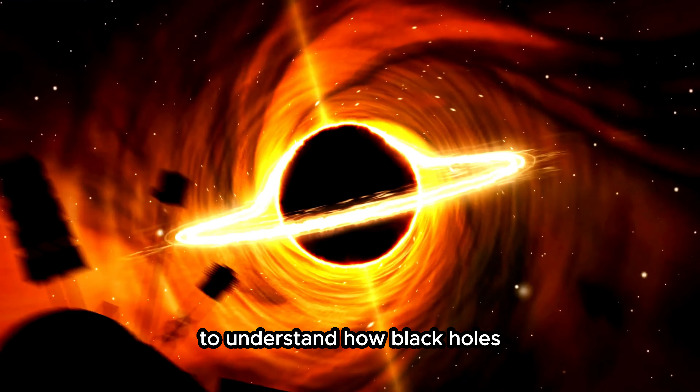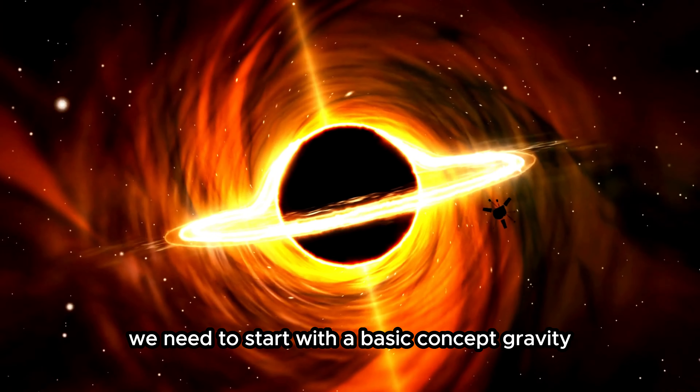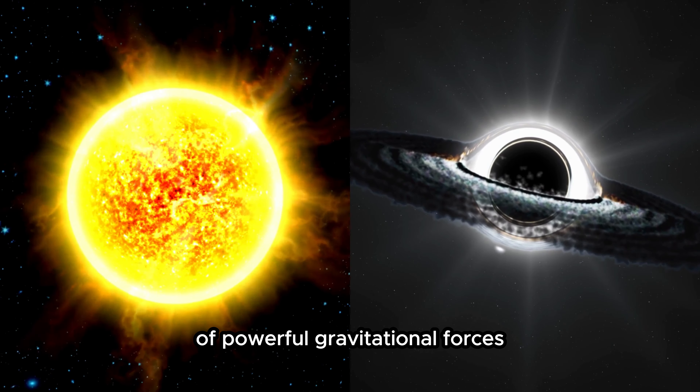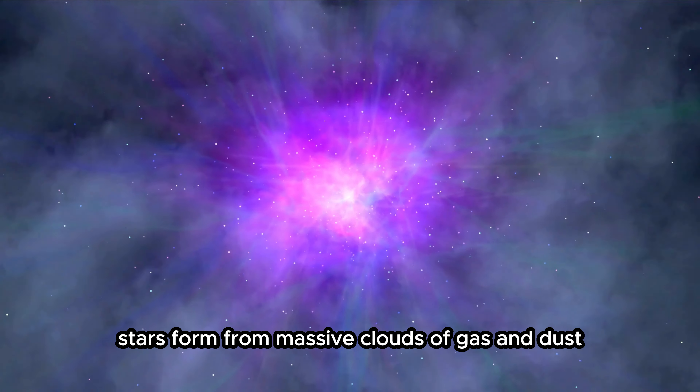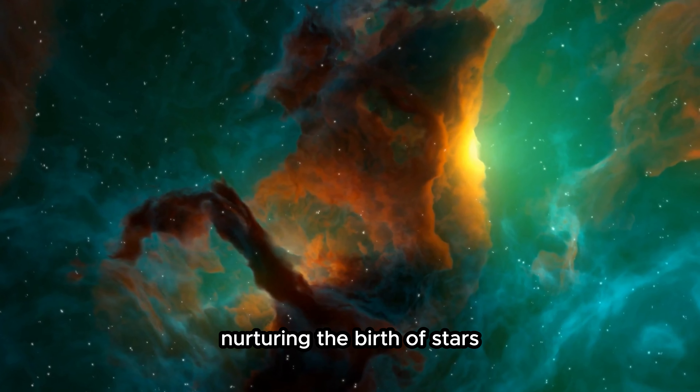To understand how black holes can be responsible for star birth, we need to start with a basic concept: gravity. Massive objects like stars and black holes have powerful gravitational forces. Stars form from massive clouds of gas and dust known as nebulae. These clouds are like cosmic nurseries, nurturing the birth of stars.